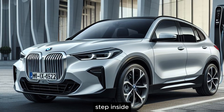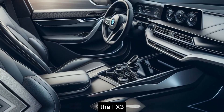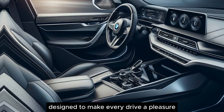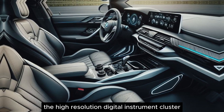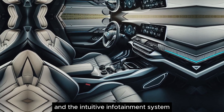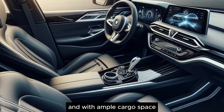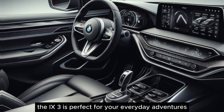Step inside and experience a world of comfort and sophistication. The iX3's spacious interior is packed with cutting-edge technology, designed to make every drive a pleasure. The high-resolution digital instrument cluster and the intuitive infotainment system put everything you need at your fingertips. And with ample cargo space, the iX3 is perfect for your everyday adventures.